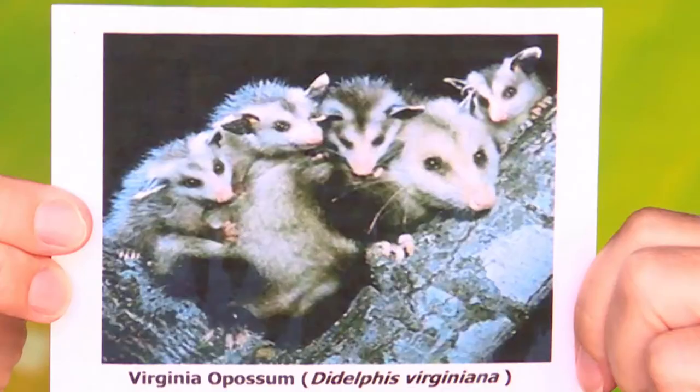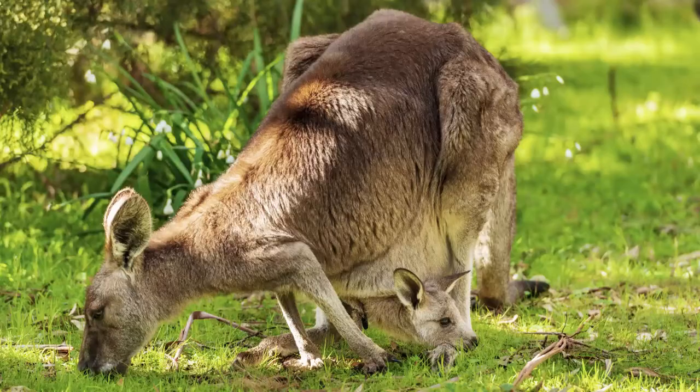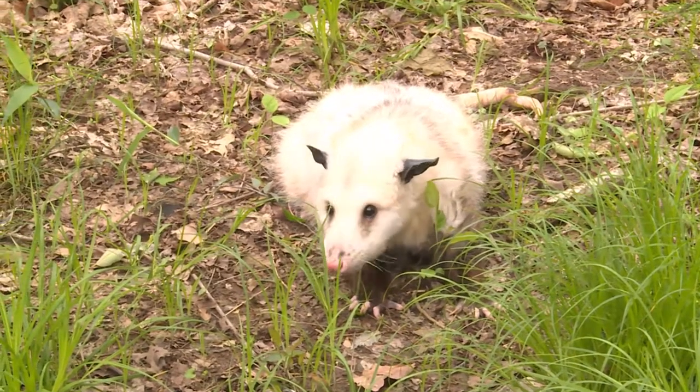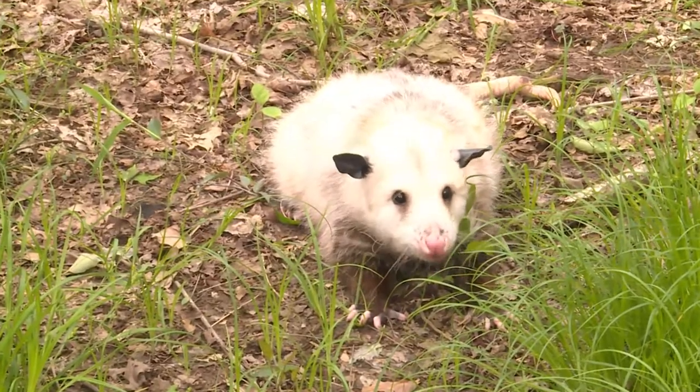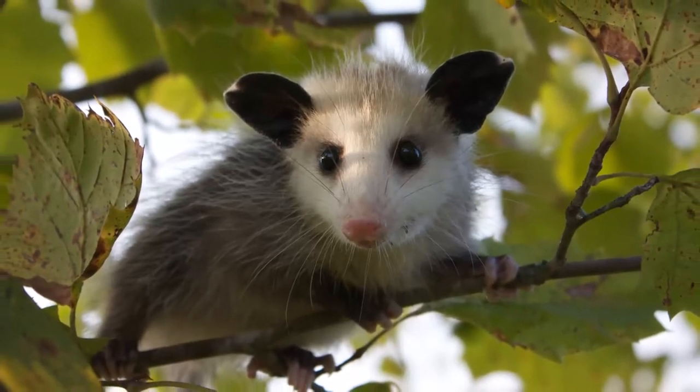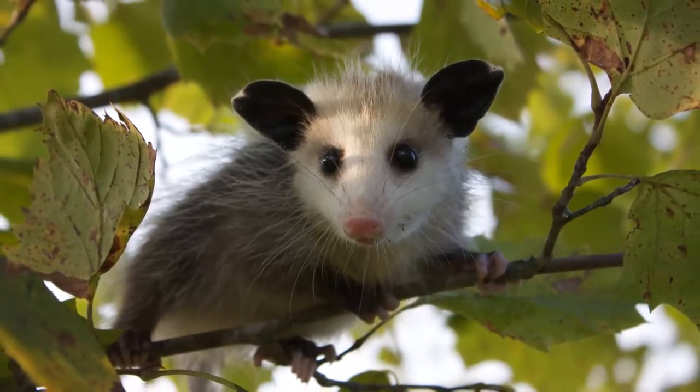Another thing to look for up in the trees is the Virginia opossum — this is one of my favorite animals to see. This is a mama possum photographed with her babies. They are marsupials, just like our kangaroo. She raises these babies in her pouch for about two months. As they get to be this size, they can't fit in the pouch anymore and they'll crawl up on her back. These guys are nocturnal, which means they come out at night, so you might not always see them during the day. However, it's a great sight when you can watch the mom take care of her babies.